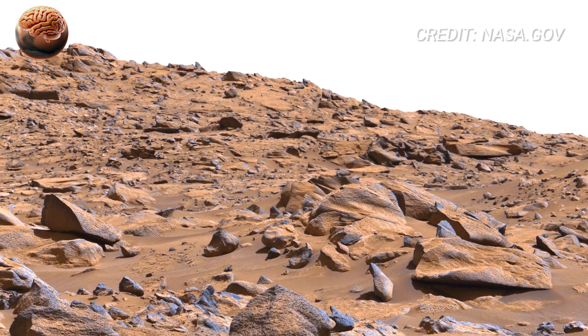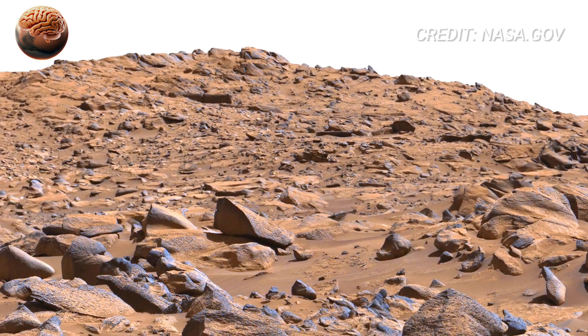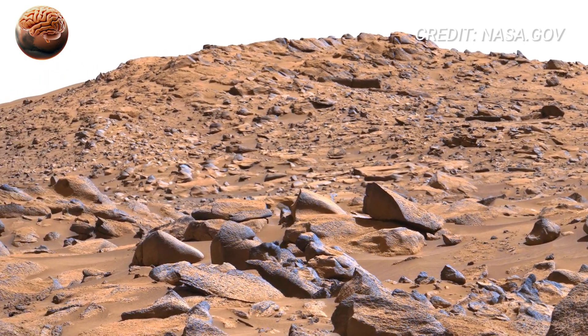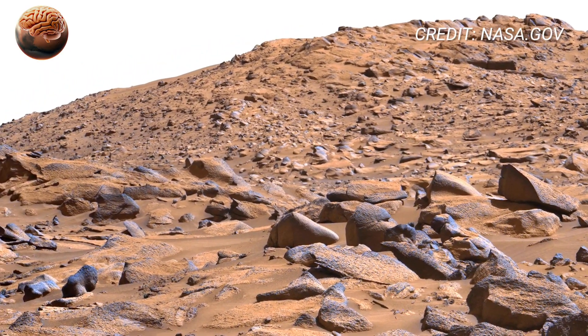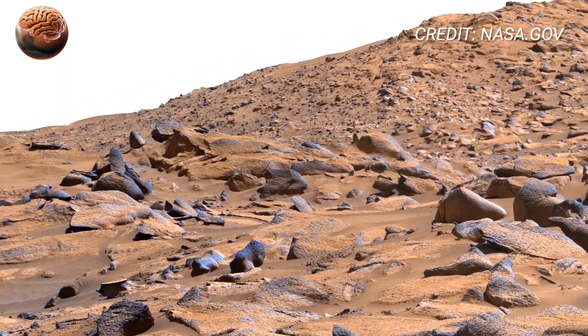Rotate a bit farther and notice the eroded ridges in the distance. These formations are shaped over enormous timescales by wind erosion. Sand-laden gusts behave like natural sandpaper, sculpting stone into ridges, grooves, and sharp silhouettes. On Mars, this process is slow, but constant.